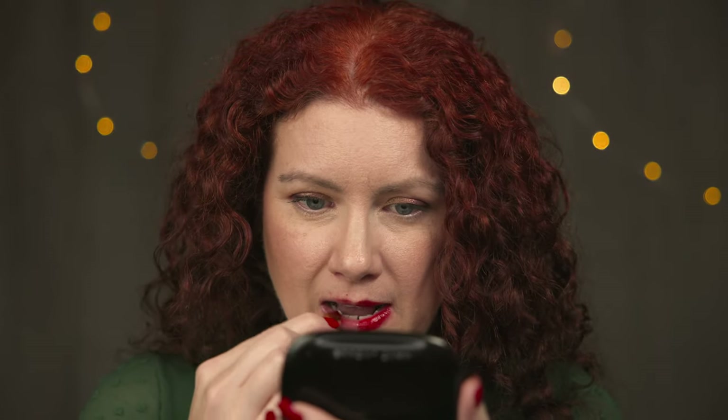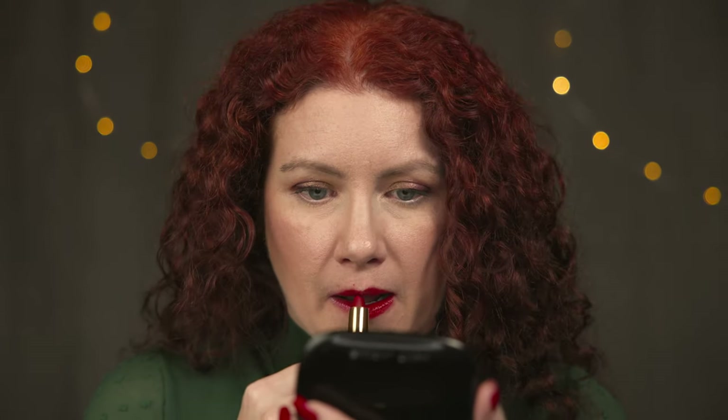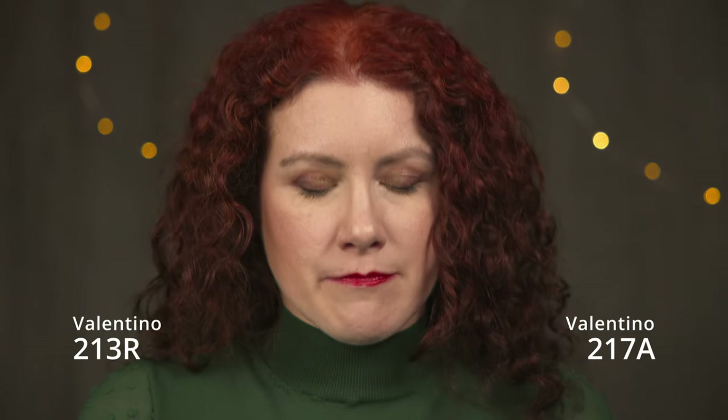Let's see what the other side shows — this is 213R. This is definitely more of a blue-red, so you can kind of tell. They're very similar, but they're definitely different. I think they both look really pretty. It would just depend — at least for me, this is more of a day red, and then the bluer red is more of an evening date night red. As nice as it's been to have a bullet lipstick that feels nice and moisturizing with a good satin finish, we will move on and try some Dior next.